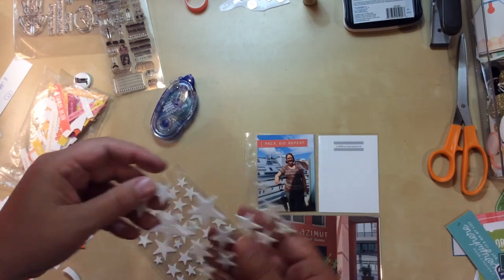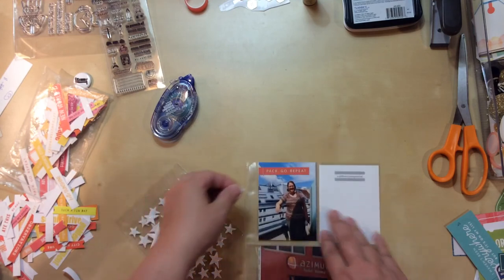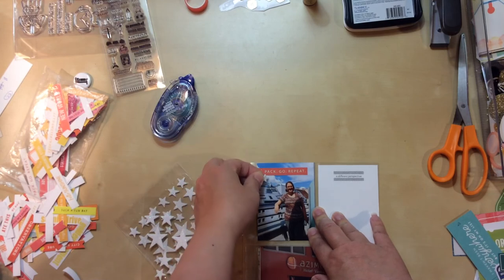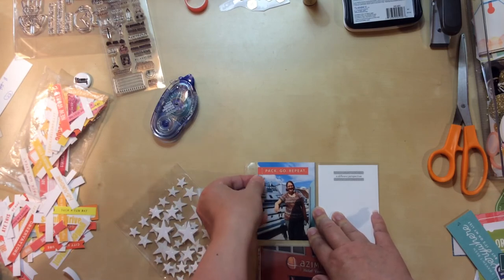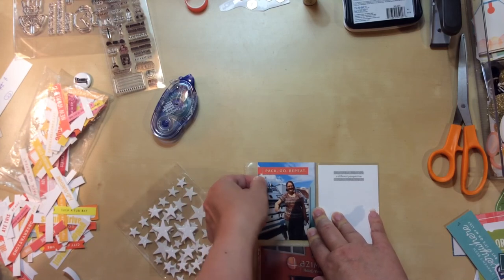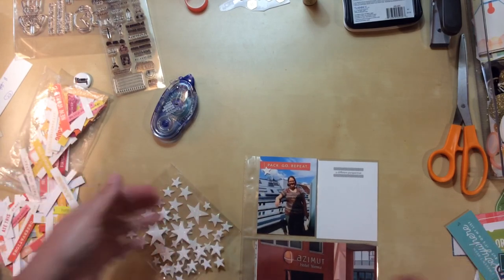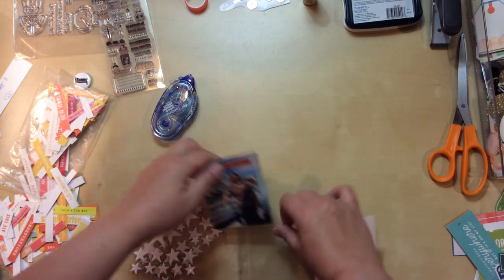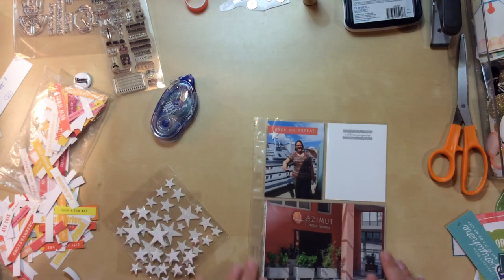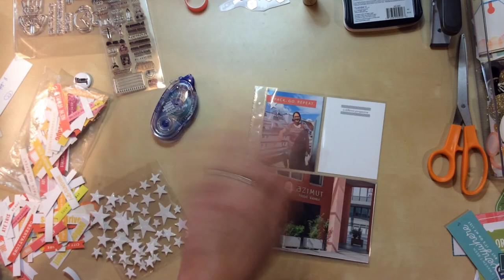I do have these foam glitter stars in my stash, so I'm going to take out one of the smallest ones. There's not really enough room up top, so maybe just like — there — yeah. That just gives it a little bit of sparkle and a little bit of dimension as well. We'll put it in the pocket and — yeah, that was enough. This one is done! Thanks for watching everyone.